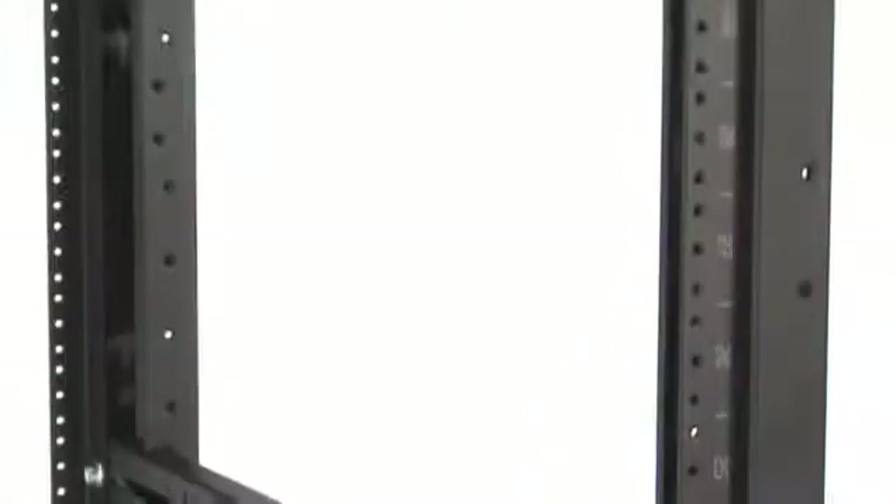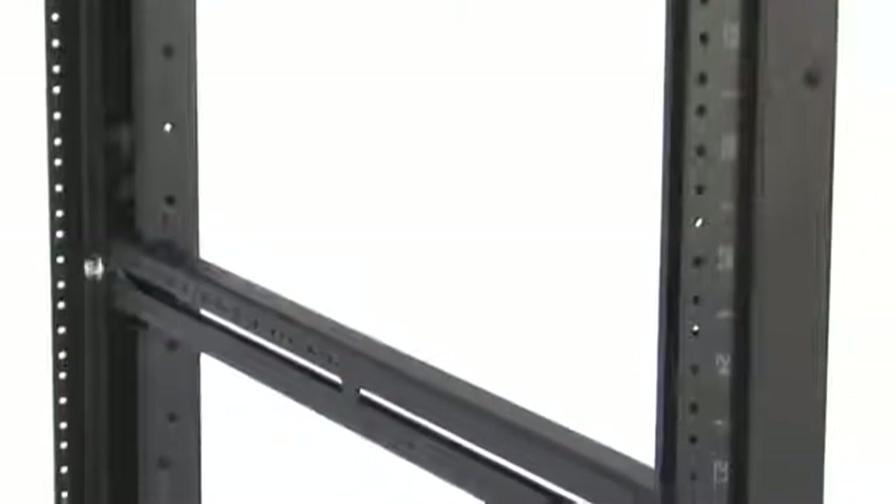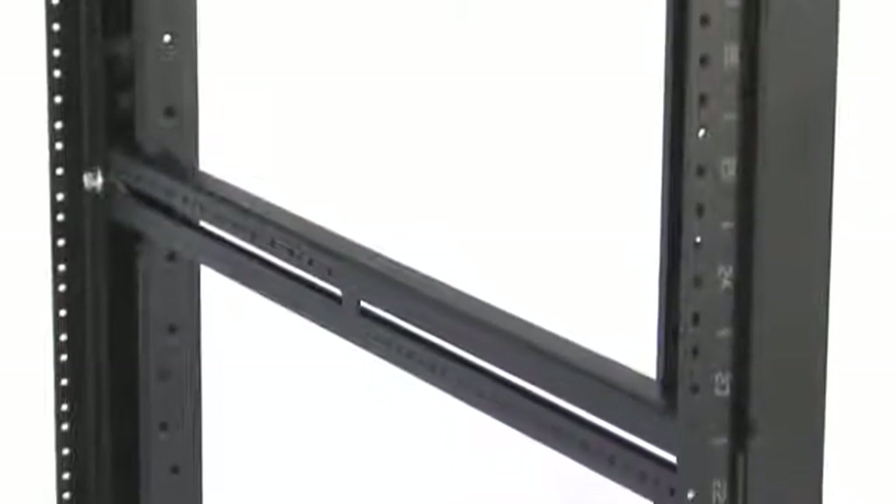Panduit four-post racks are available in depths to accommodate up to 41.5 inch or 1050 millimeter deep equipment. The UL listed weight rating of our four-post racks for equipment, cable, and cable management is an industry-leading 2,500 pounds or 1133 kilograms.